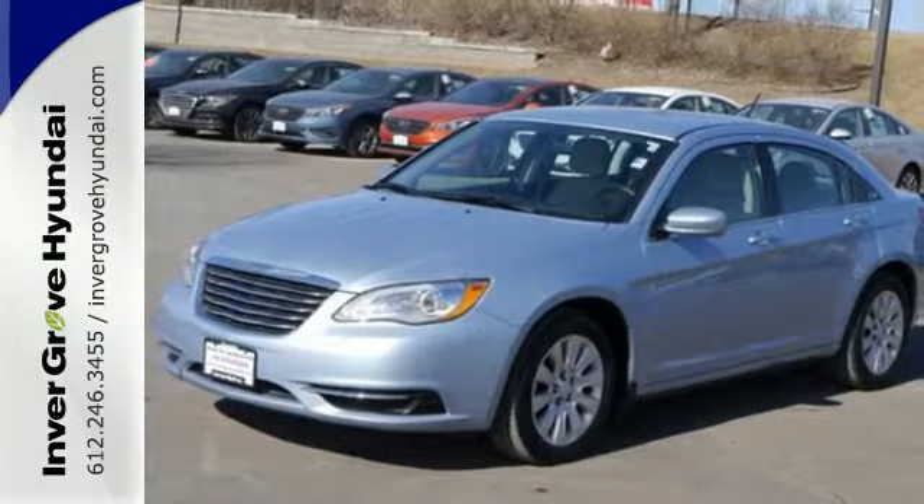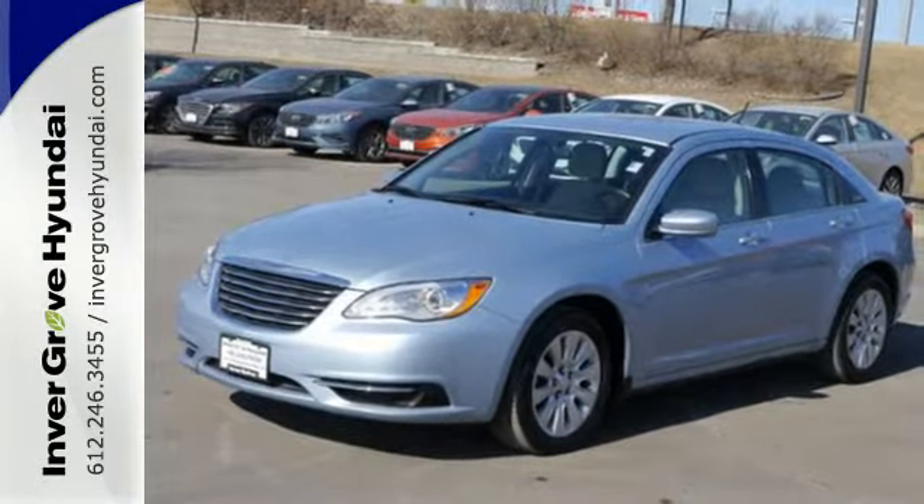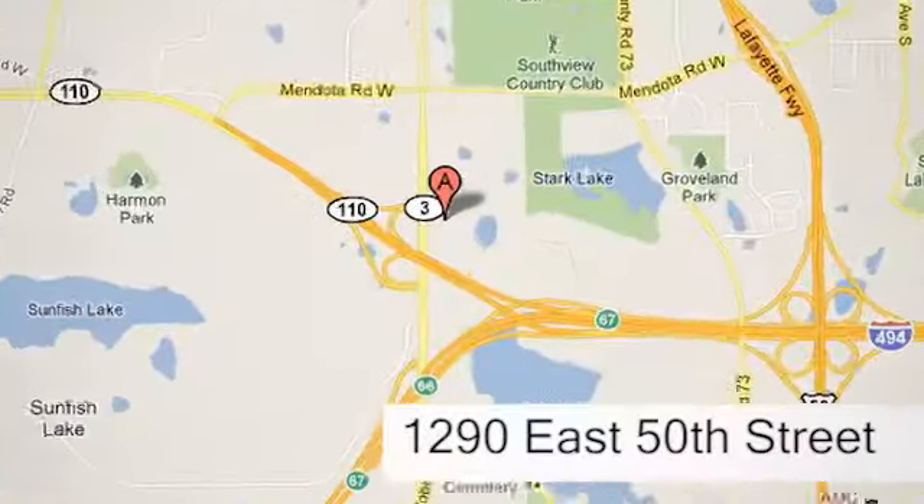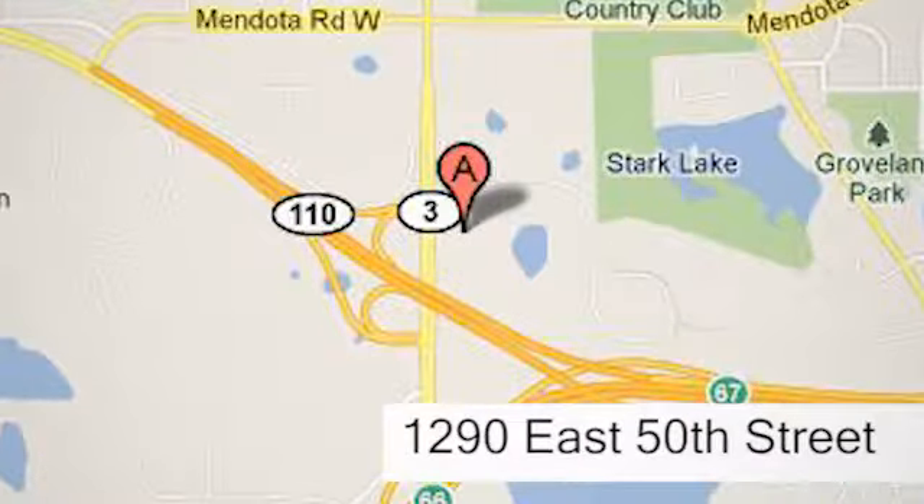Take to the road in this Chrysler 200 today. At Invergrove Hyundai, experience the Invergrove Hyundai difference. We're conveniently located at 1290 East 50th Street in Invergrove Heights, Minnesota.